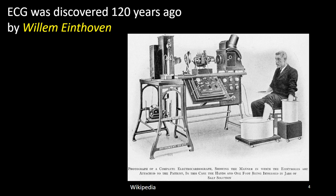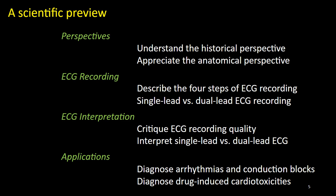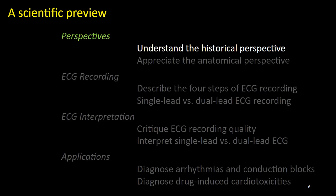While human ECG, discovered 120 years ago by Einthoven, remains a standard technique in routine clinical practice, establishing similar standards for adult zebrafish cardiac research faces unique challenges. Today we will review the historical perspective of ECG recording, compare anatomical perspectives unique to adult human and zebrafish hearts, describe the four basic steps in ECG recording for single or dual lead, find ways to improve recording quality, interpret ECG, and demonstrate some clinical applications in the diagnosis of arrhythmias, conduction blocks, and drug-induced cardiotoxicities.